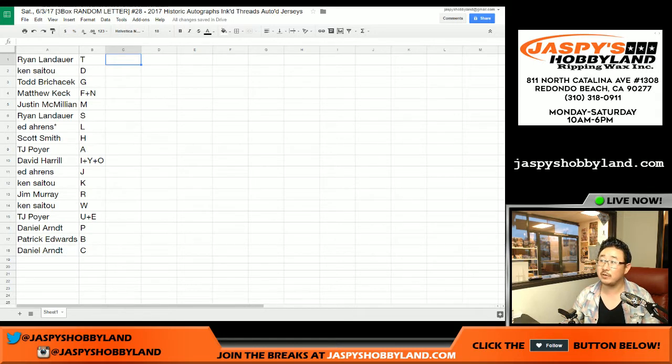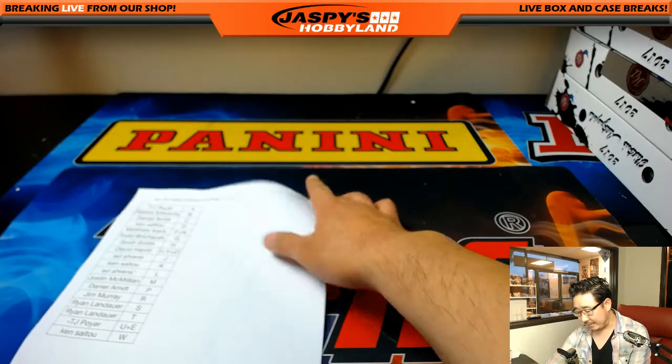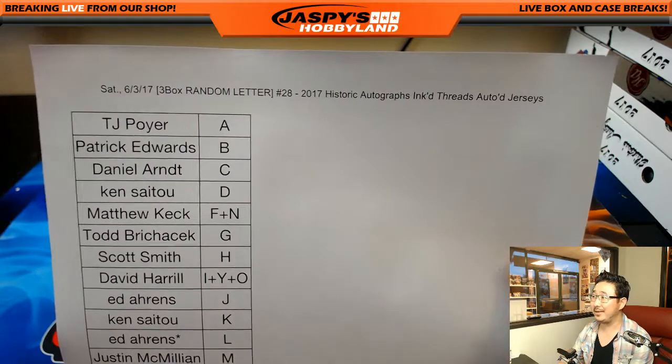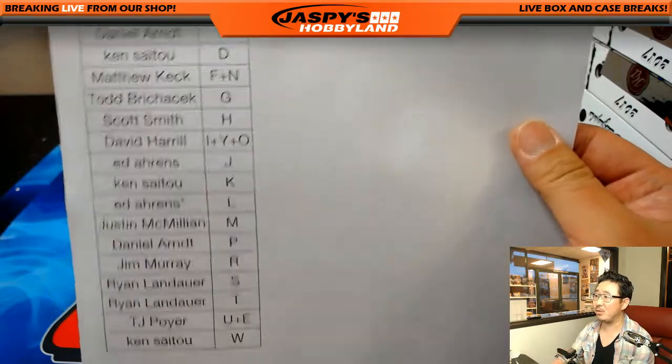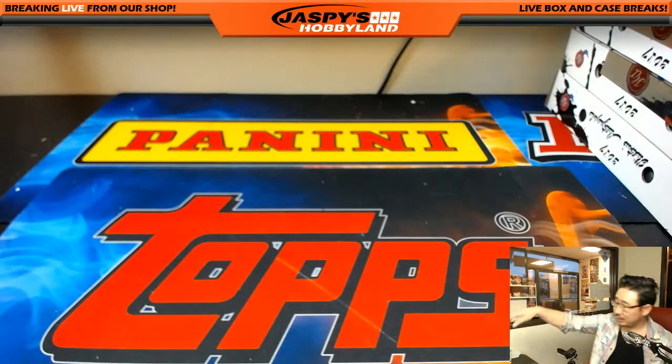So there you go, folks — that's the randomizing portion of the video. I'm going to pause the video. When we come back, we're going to see if there's any letter trades, and then we will have the break. Don't go anywhere. Welcome back, folks. There were no trades — maybe we've seen a trade once in all 28 of these breaks. Anyway, let's see what happens. Here are the final three boxes. Good luck, everybody.